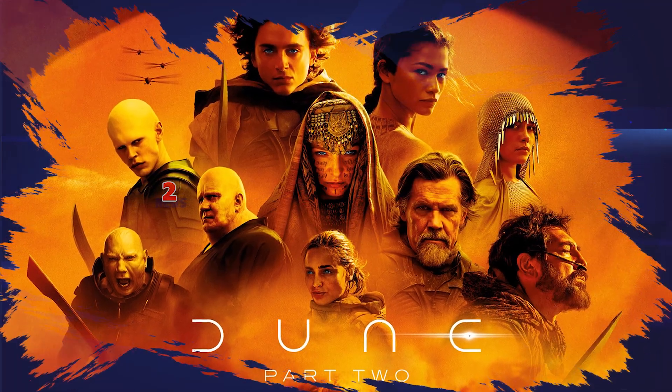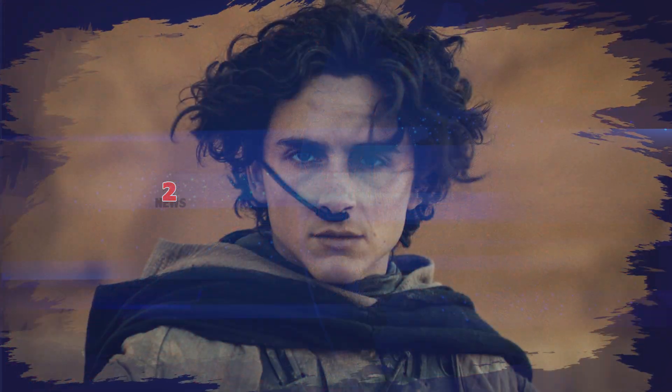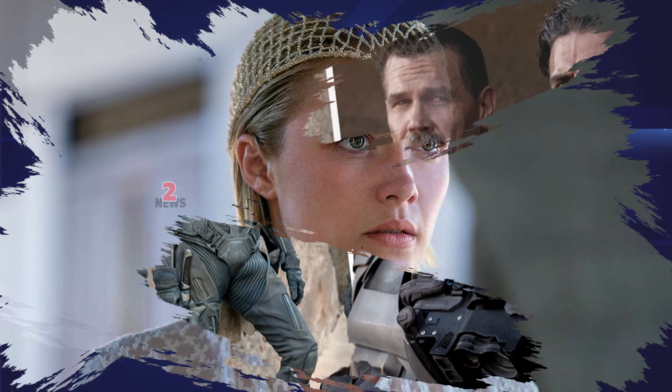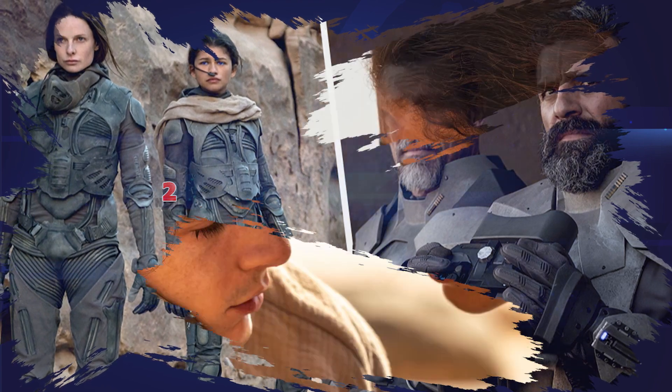Throughout the film, viewers are immersed in stunning settings across the Duniverse that were crafted by French production designer Patrice Vermette. According to Vermette, Dune: Part 2 was filmed in Budapest, Jordan, Abu Dhabi, and Italy.